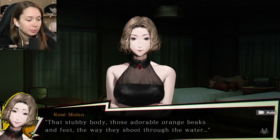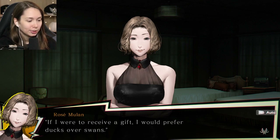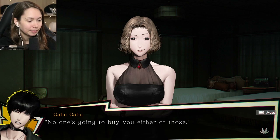Ducks sounds a lot less impressive than swans. You think so? That stubby body, those adorable orange beaks and feet, and the way they shoot through the water - ducks are far cuter than swans. If I were to receive a gift, I would prefer ducks over swans. No one's going to buy you either of those.